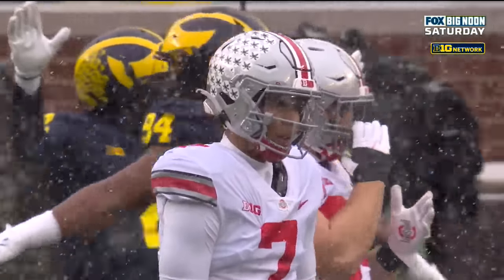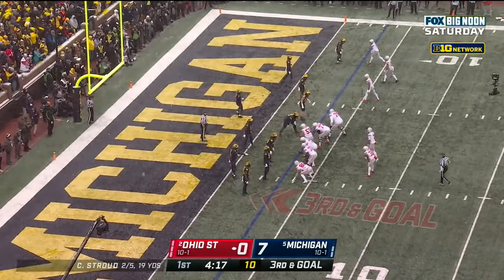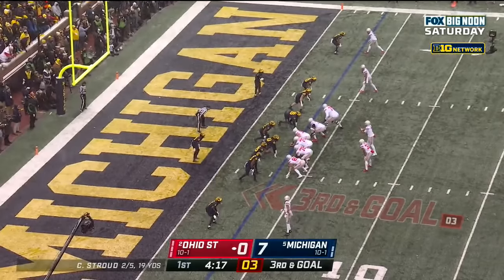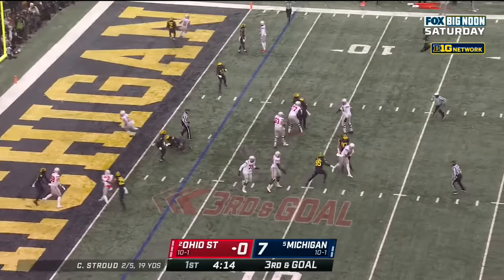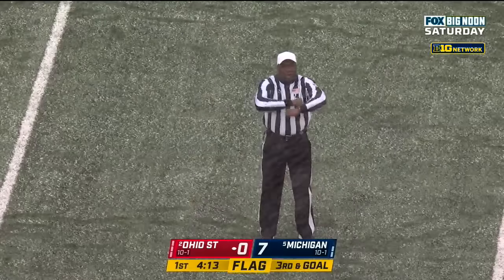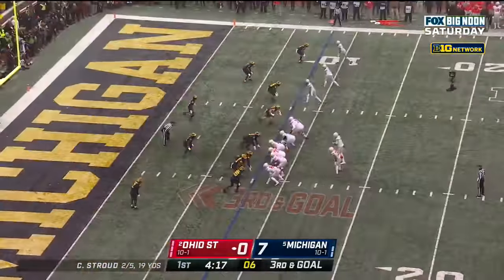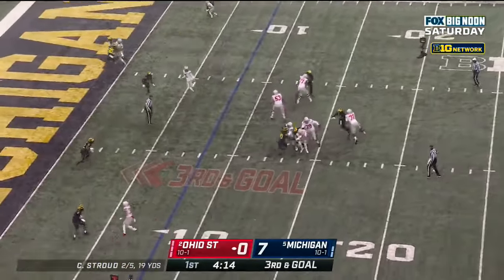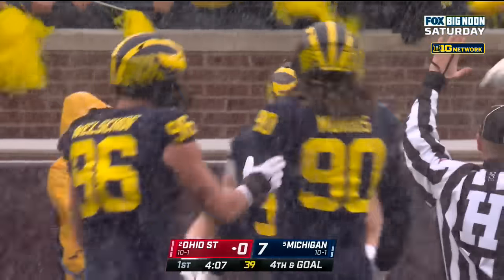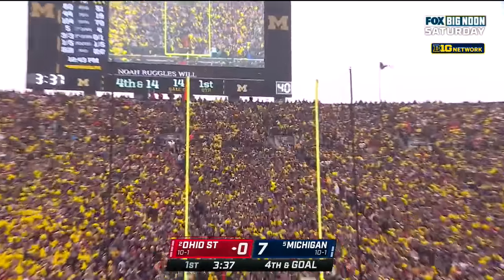Third down and goal at the three. TreVeyon Henderson returns at running back, Olave in motion. Stroud steps up in the pocket and goes down — Michigan gets pressure. Guess who? Aidan Hutchinson — sack number eleven, which leads the Big Ten. And it's good — Ohio State settles for the field goal.